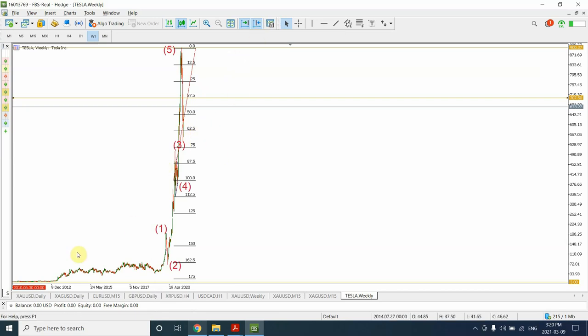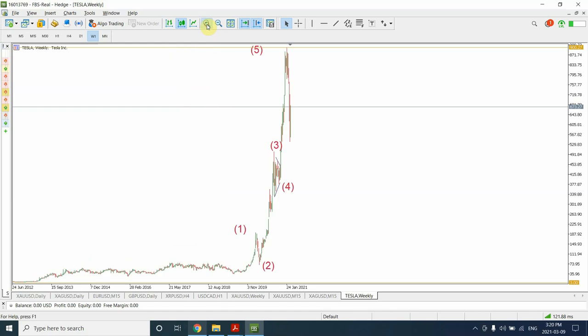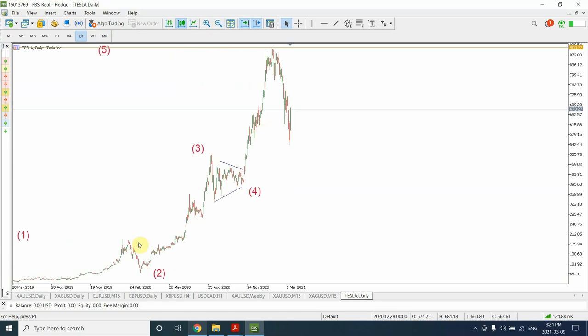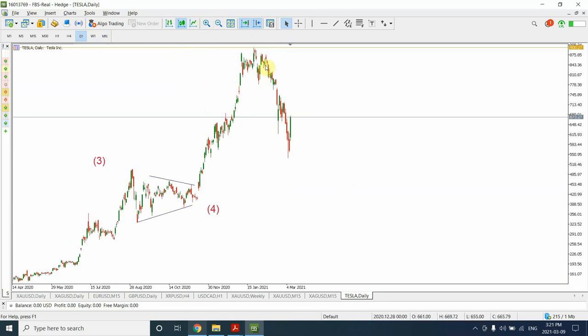If you think the price started from over here, then we have to agree the degree of correction is much deeper and we are looking for a deeper correction in Tesla's price. I'm of the view right now that we have seen wave one starting right from over here, then wave two, wave three, wave four, and wave five. Wave one definitely took a lot of time compared to the other waves. From now on, I'm assuming we have completed the larger bullish cycle in Tesla and we are now in the early stages of the bearish market.